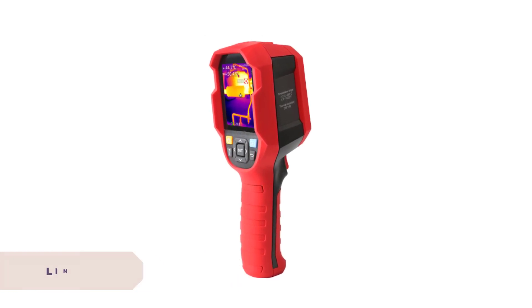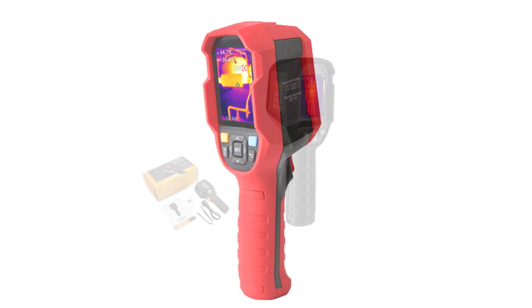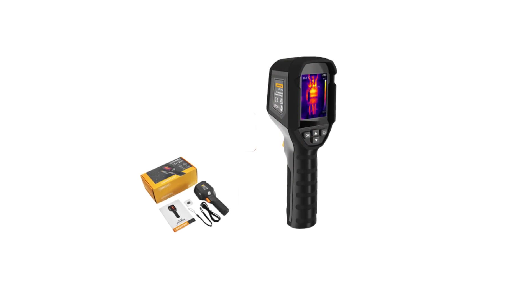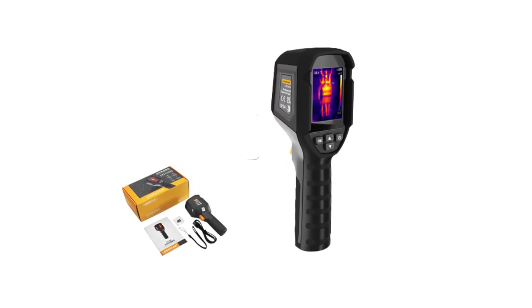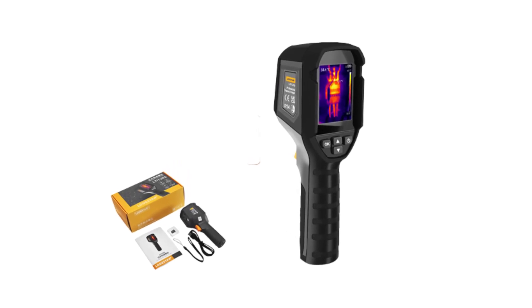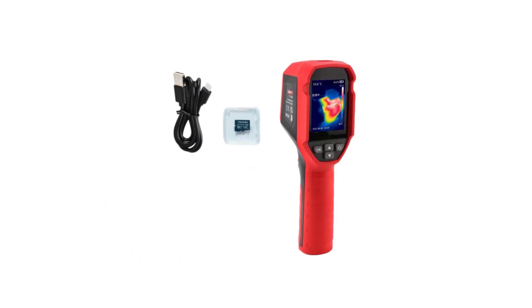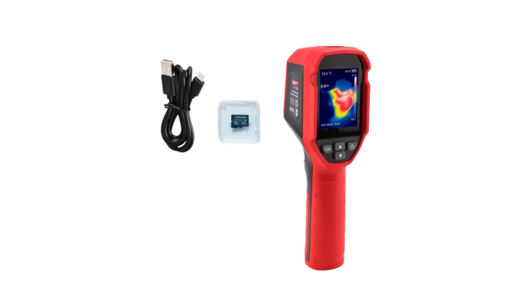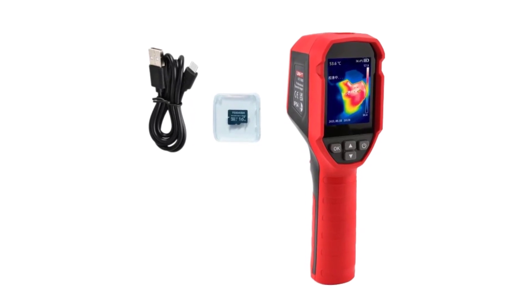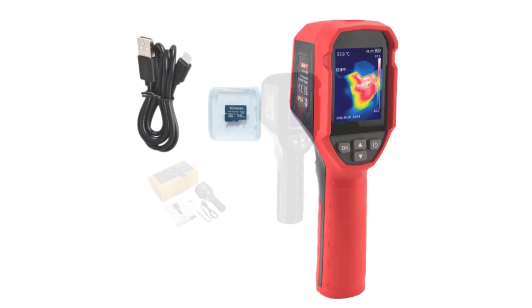With numerous options available in the market, selecting the right infrared thermal imager can be a daunting task. To assist you in this endeavor, we have curated a list of the top 5 best infrared thermal imagers, considering their features, performance, user reviews, and overall value. Whether you are a professional or an enthusiast, these devices are renowned for their exceptional imaging capabilities and reliability.